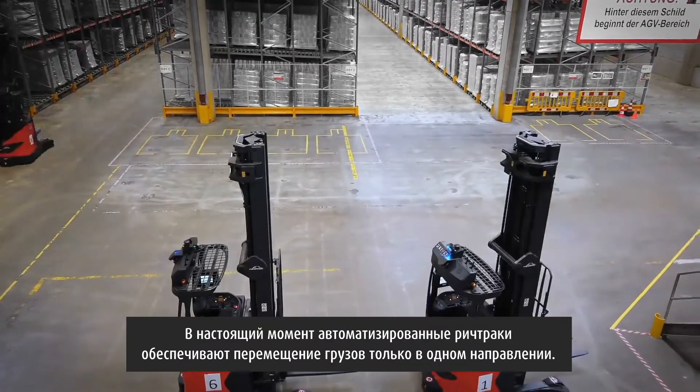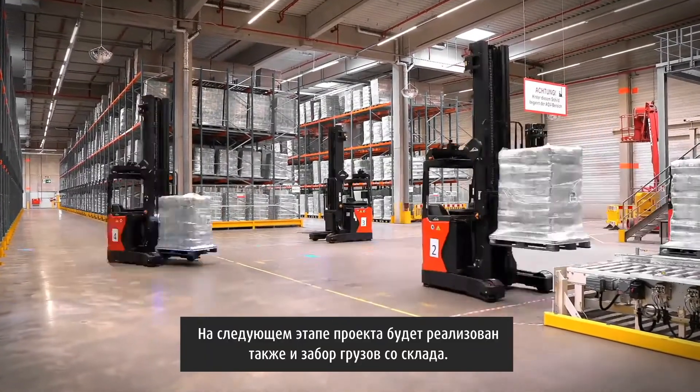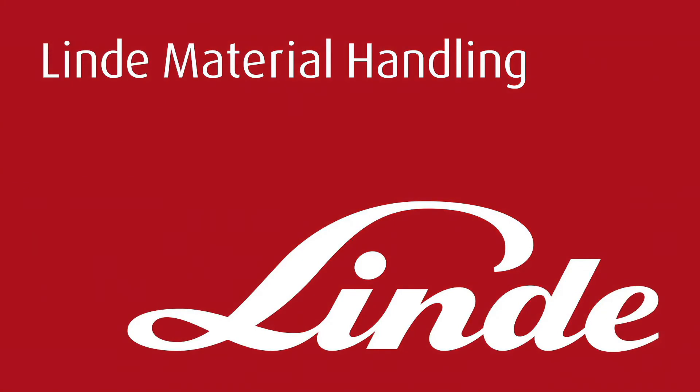At the moment, this is a one-way delivery task. But in the next project step, we're going to implement the outbound picking as well. To be continued...